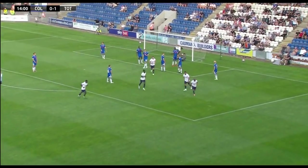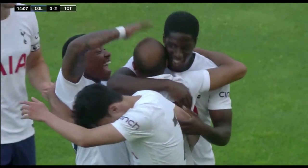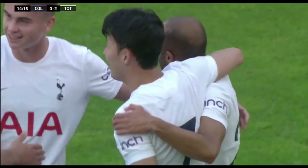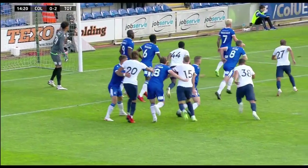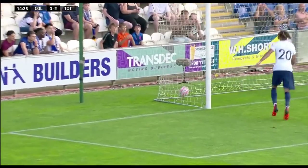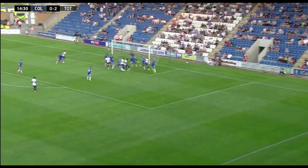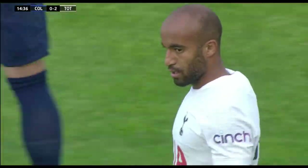Great header, great goal. Lucas Moura at the near post with the flick on, and Spurs are two up. They're having fun. An outstanding goal from Lucas Moura. Spurs have been very threatening from their set pieces, and now they've taken one of them. That is the trademark Lucas Moura near post leap. Think of his goal against Manchester City at the Etihad. He's got a great spring, and he was up to guide that in. 2-0 Spurs.